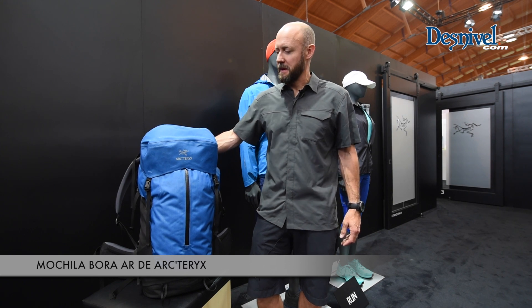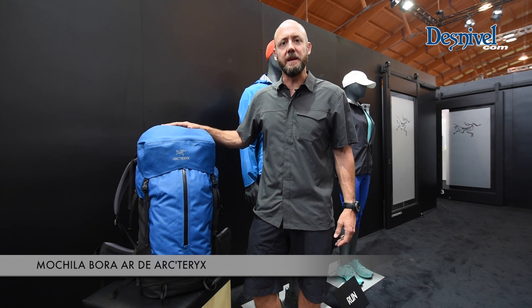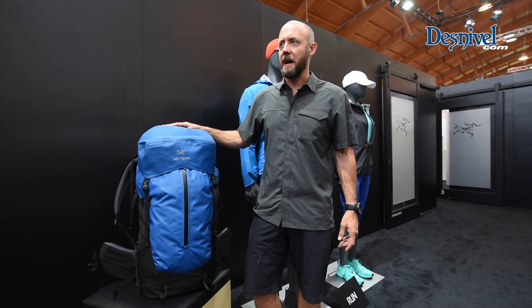My name is Beryl Wilder with Arc'teryx. I'm a senior designer for hard goods, and what I'd like to show you today is the new Bora AR 60 and 50.